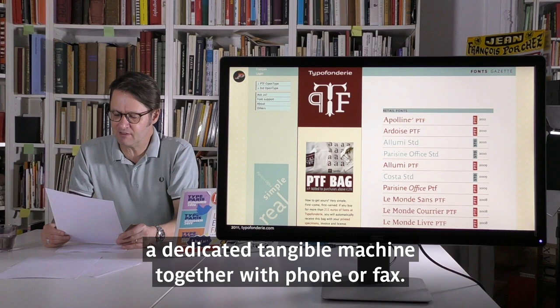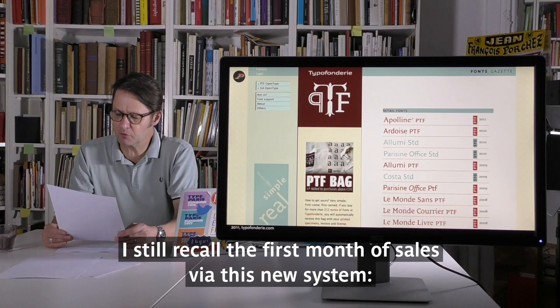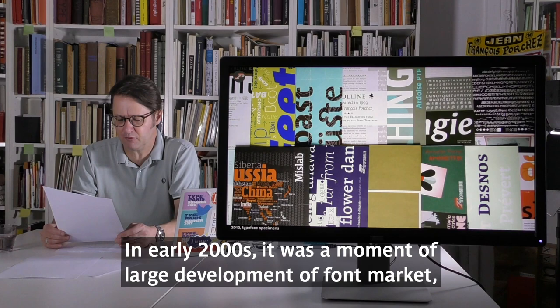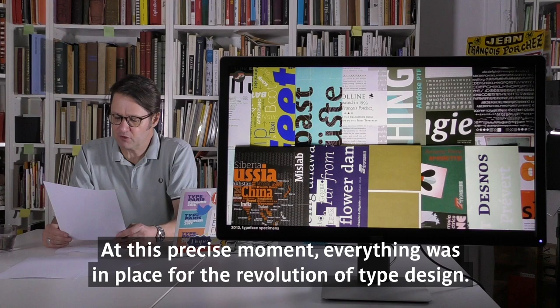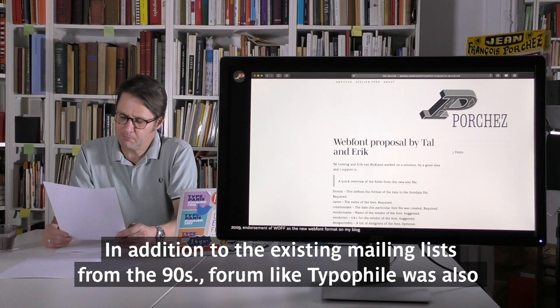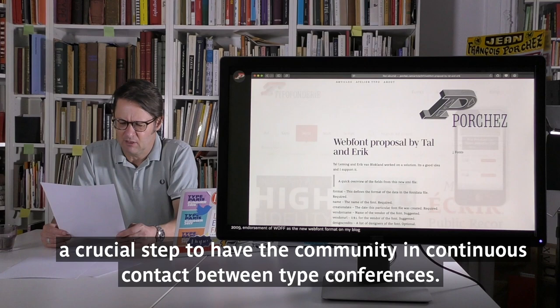Credit card payment was still a manual process — a dedicated tangible machine together with a phone or fax — but direct download and secure payment came two years later. I still recall the first month of sales via the new system: 20 times more purchases with a simple radio button-based form. In the early 2000s, a large development of the font market occurred due to MyFonts launching in 2001 and accessible e-commerce systems. Everything was in place for the revolution of type design. Mailing lists from the 90s, and forums like TypeFile, were also crucial steps in keeping the community in continuous contact between type conferences.